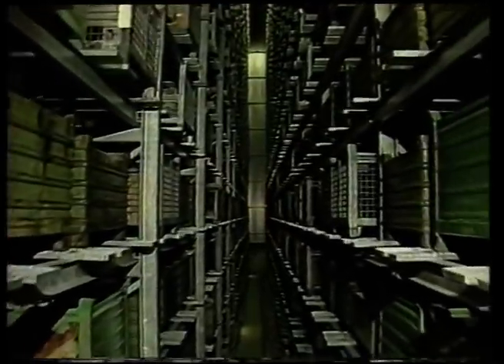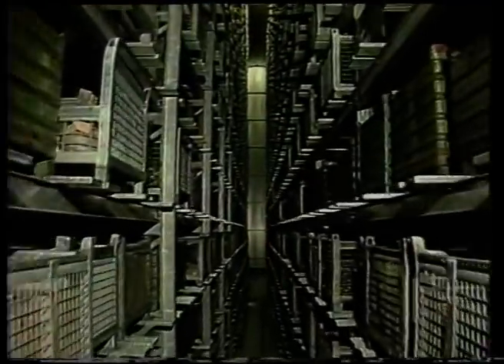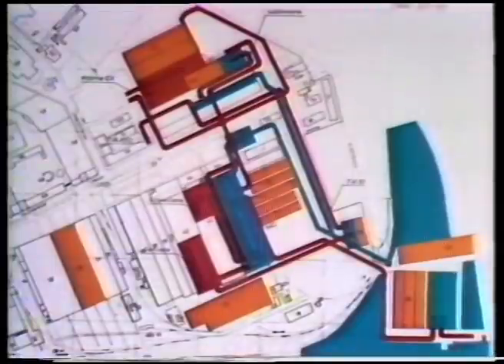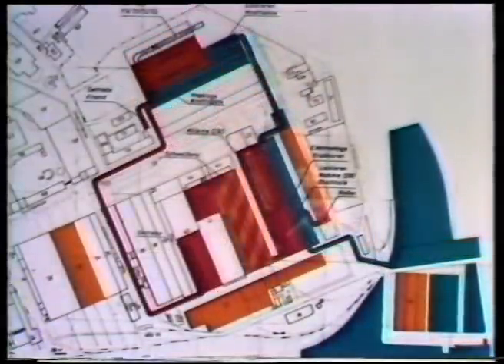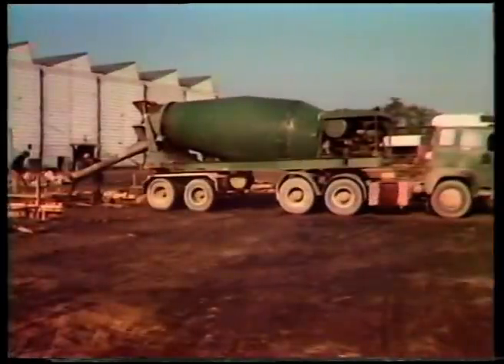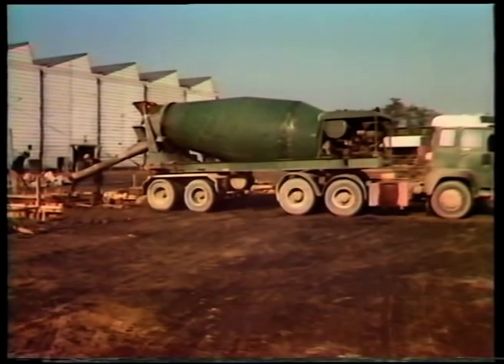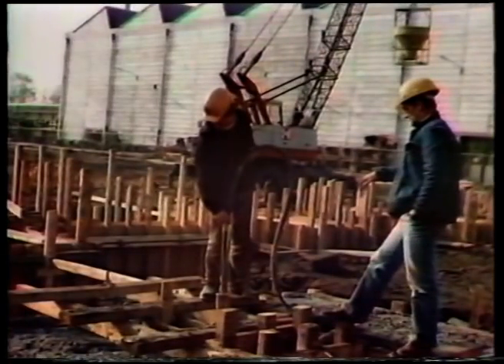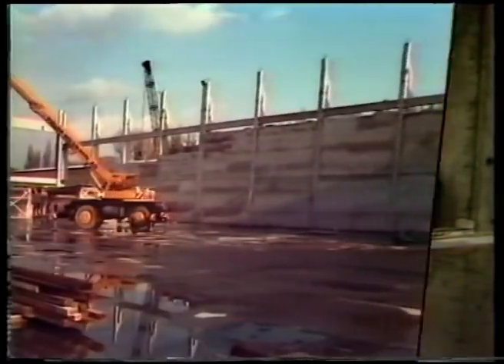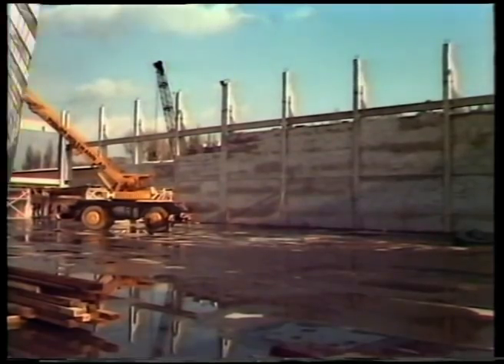Im zweiten Schritt entstand die eigentliche Fabrik. Sie sollte unter anderem die zu lang gewordenen Wege zwischen den verschiedenen Produktionsetappen verkürzen. September 1983: Startschuss für den Baubeginn der neuen Hallen. Eine Fläche von ca. 15.000 Quadratmetern wird neu bebaut, mit 10.000 Kubikmetern Beton und 3.700 Tonnen Stahl.